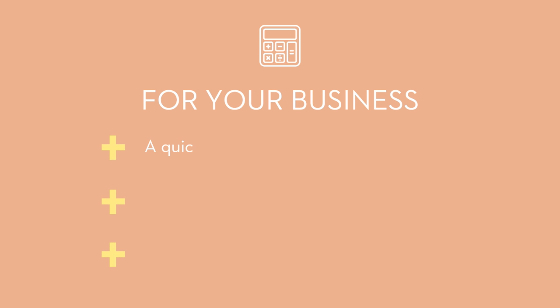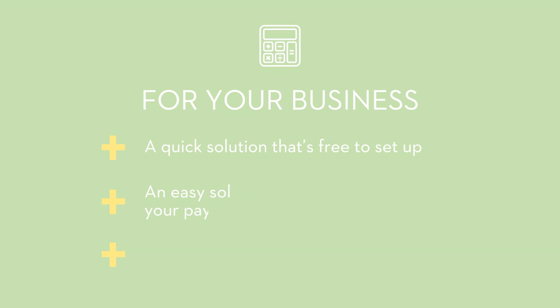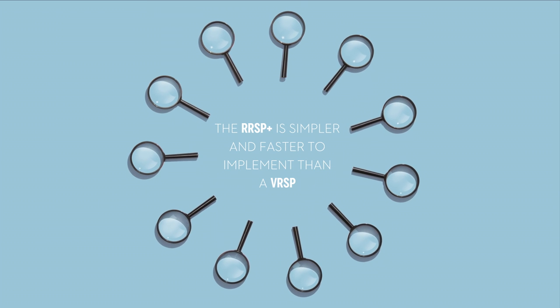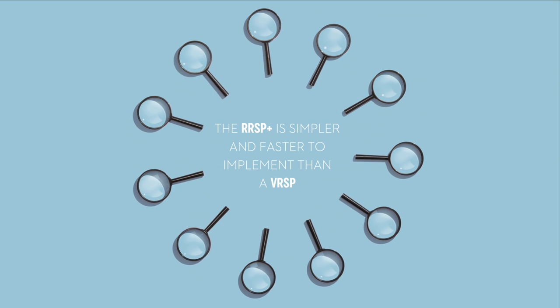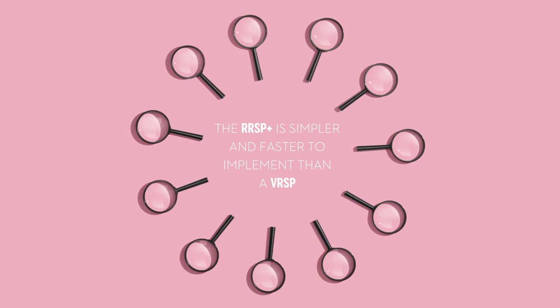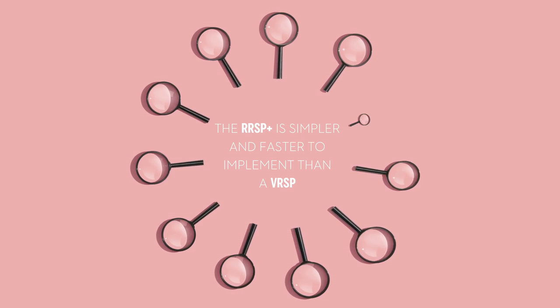The RRSP Plus from the Fonds is free for employers and it can be quickly and easily implemented into any current payroll system. Plus, the employer's contribution isn't recorded in the total payroll if they wish to contribute. The RRSP Plus also comes with a suite of online tools for better management. We provide personalized customer service and technical support, making the implementation into your payroll much smoother than with a VRSP.